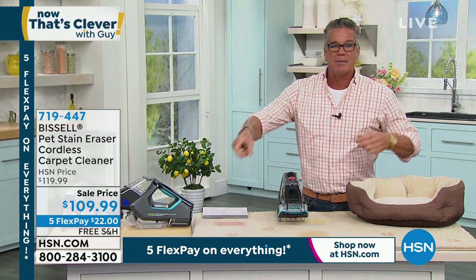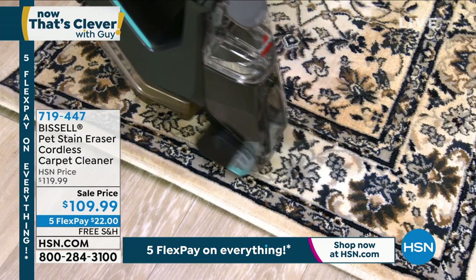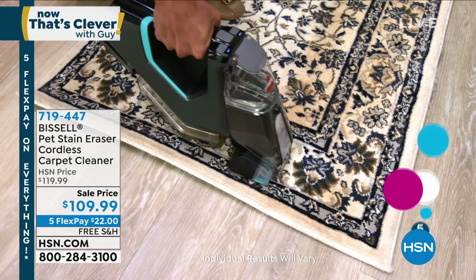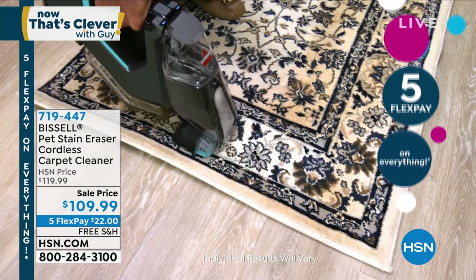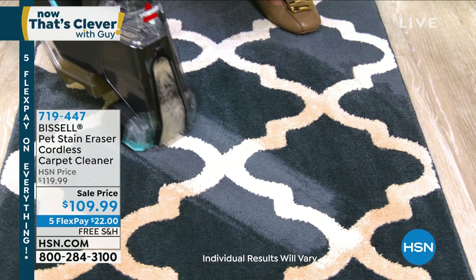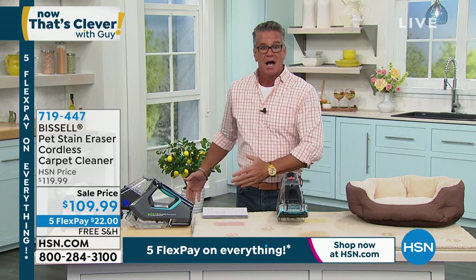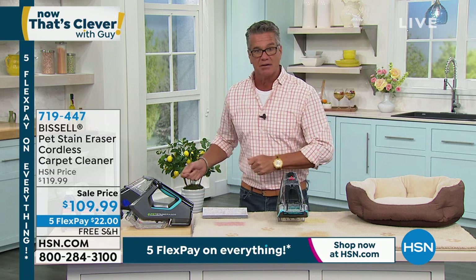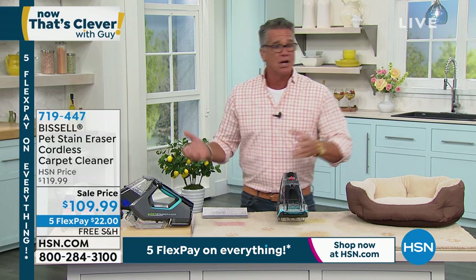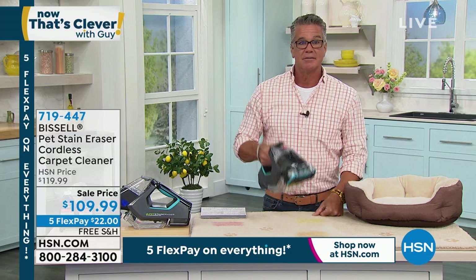This is from Bissell. It's called their Pet Stain Eraser — I call it just a stain eraser because everyone makes stains, not just pets. I have a 19-year-old son who makes stains in addition to myself. The key to getting rid of a stain is to get to it as quickly as possible. The problem with a big carpet machine is by the time you get it plugged in and filled up, the stain may have already set. Get the stain eraser instead — it is a rechargeable carpet stain remover.